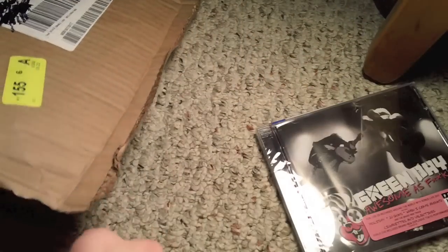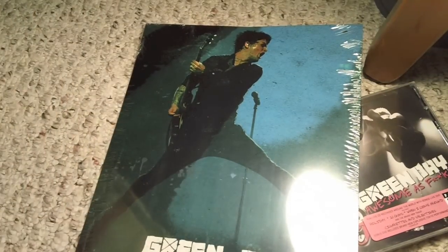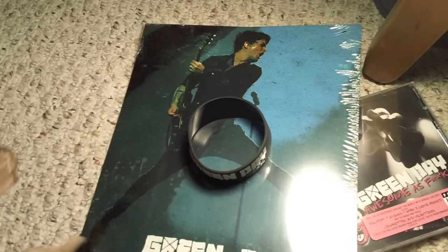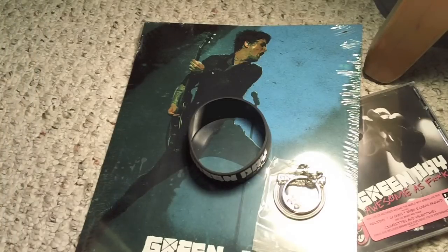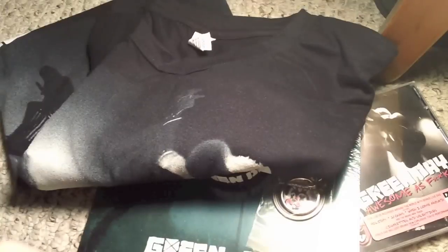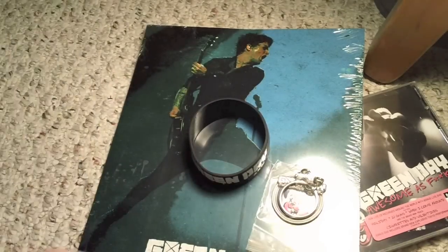Just gonna get the stuff out here. Here we have the CD. Some pictures or something. A Green Day wristband. This actually costed $70 for this whole package, which I wasn't real happy about the price, but I said, what the heck, and went and bought it anyways. Points if you know what song they say 'what the heck' in.